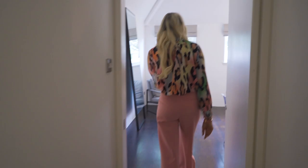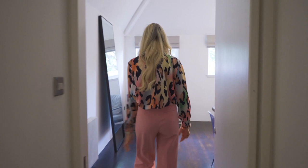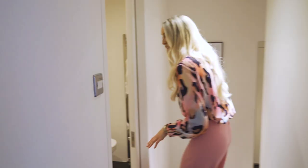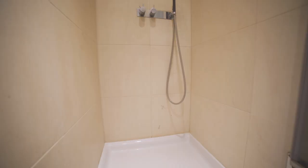Okay, bedroom two. Again that all-important work-from-home space here as well. Nice setup. Oh, I like the grey — love the grey theme in here. Really classy. So little ensuite. Little shower, but look — if I can fit in the shower in these heels, you know you're good. We're good.